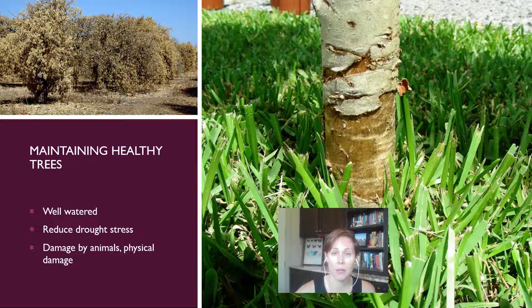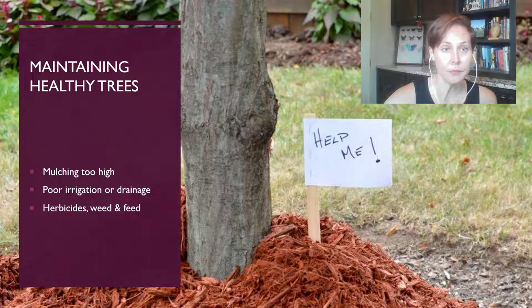Physical damage is one way that encourages insects to come to plants. So if you see physical damage by animals chewing on it, or maybe you hit it with the weed whacker, know that you want to avoid those things so that you don't have these pheromones that the trees give off saying 'come and feed on me because I am stressed and damaged.' People often put the mulch too high around trees, which causes stress to the tree.